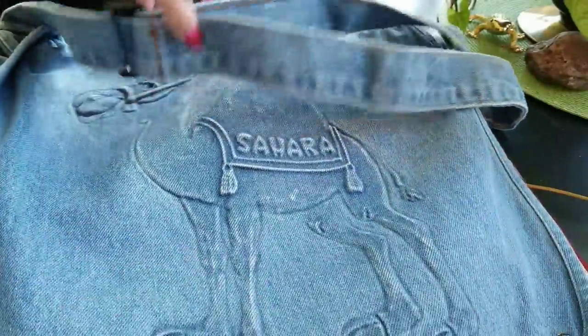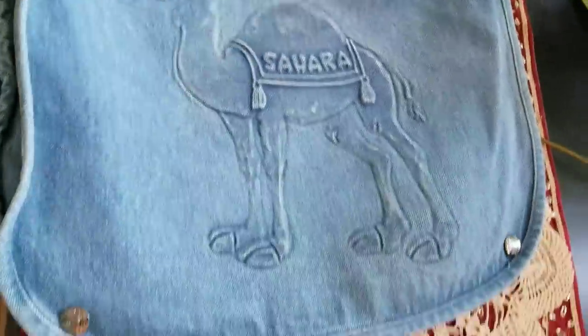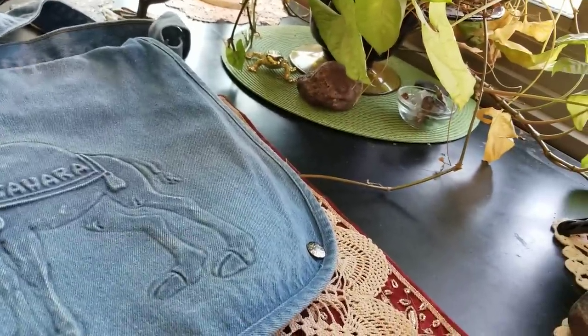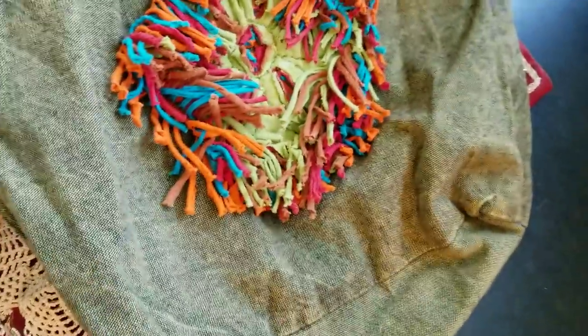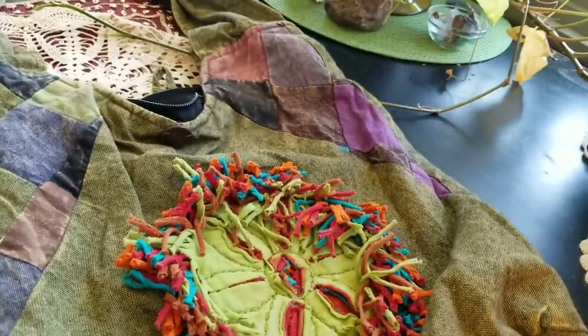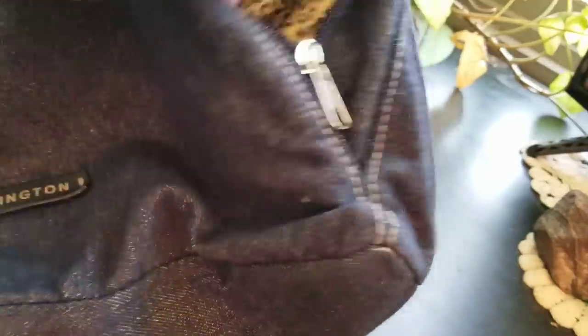A friend of mine gave me this — it's a bag from Sahara, like a jean bag, just a big bag. I'm prepared for anything! I got this at a kiosk in the mall — I couldn't pass it up. It's a boho bag, just nice green colors. I've worn it maybe once or twice.